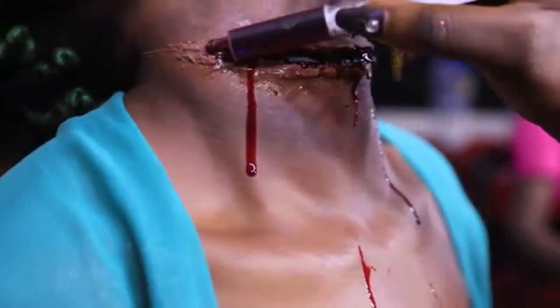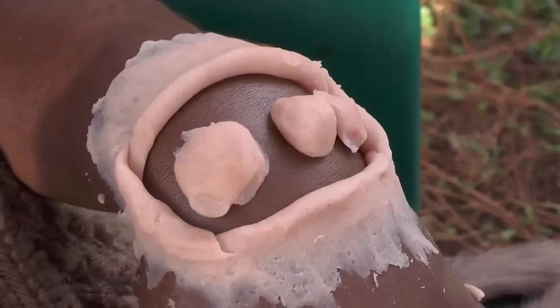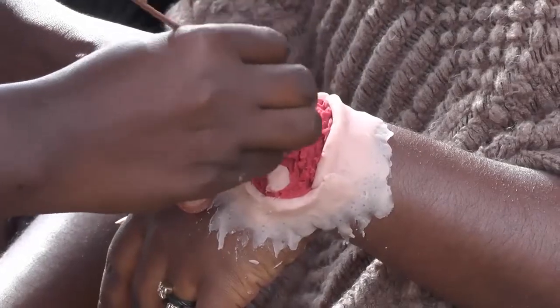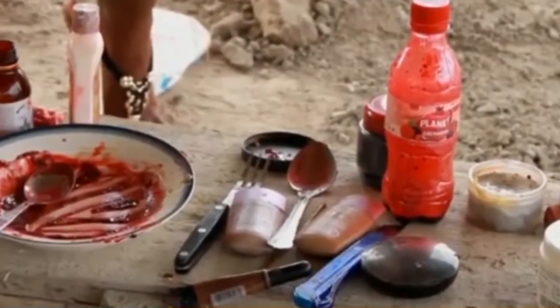Gradually, Cameroonians are getting into this field and are trying their very best. Special effects makeup artists spend much of their time using cosmetics and appliances to create the appearance of deep cuts and blood.